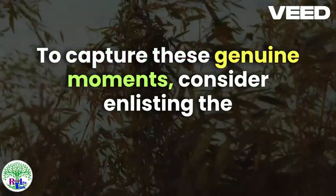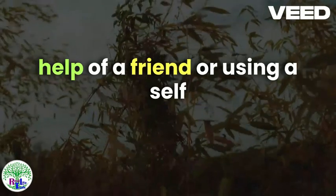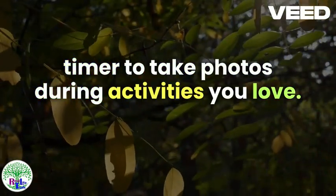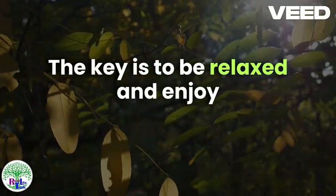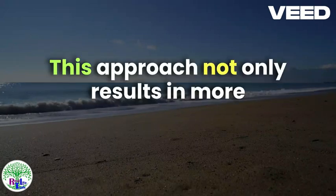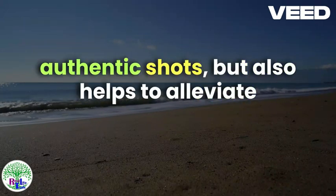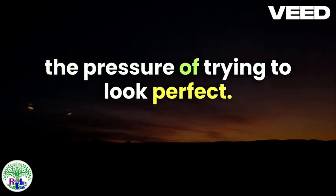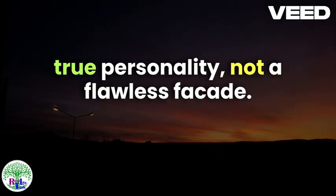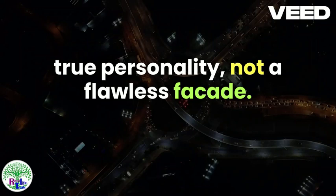To capture these genuine moments, consider enlisting the help of a friend or using a self-timer to take photos during activities you love. The key is to be relaxed and enjoy the moment, rather than focusing on the camera. This approach not only results in more authentic shots, but also helps to alleviate the pressure of trying to look perfect. Remember, the goal is to convey your true personality, not a flawless facade.